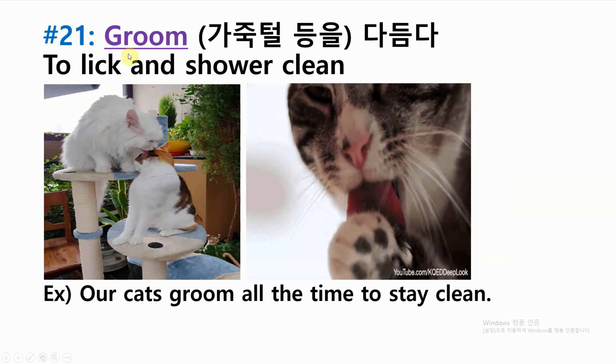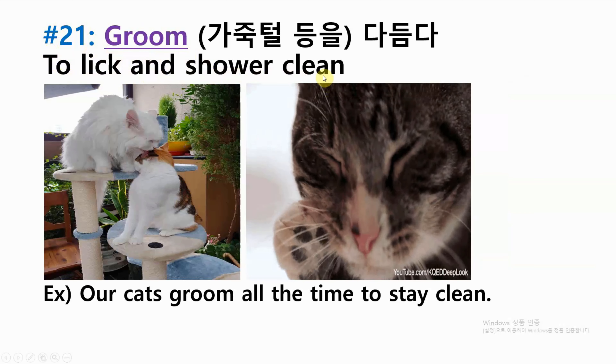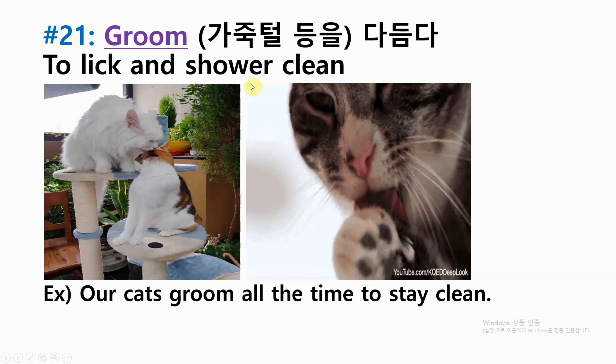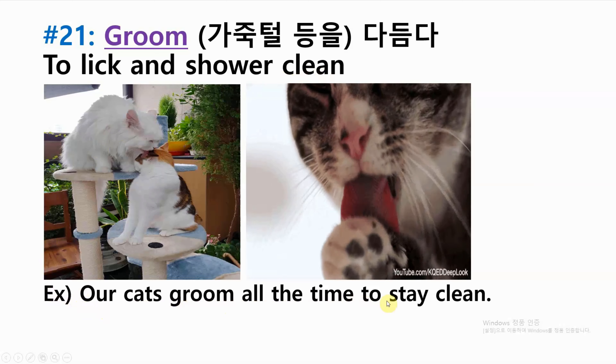Number twenty-one: groom — to lick and shower clean. Example: our cats groom all the time to stay clean.